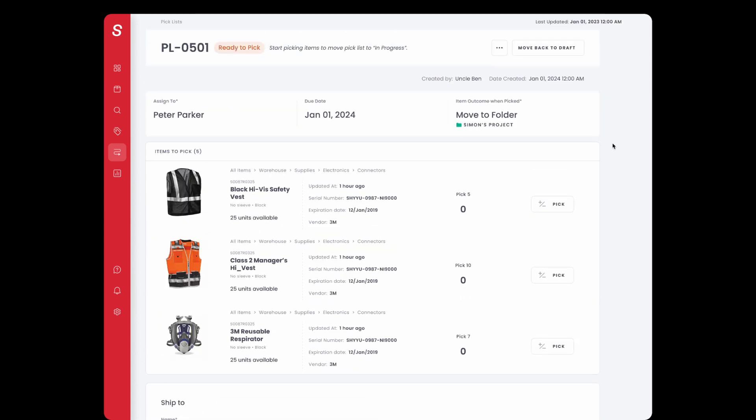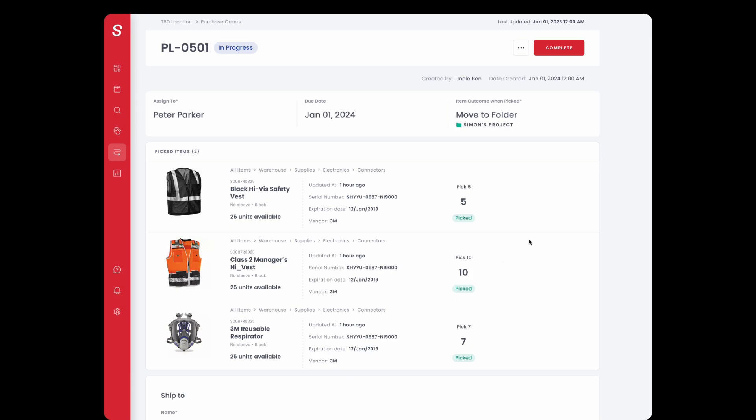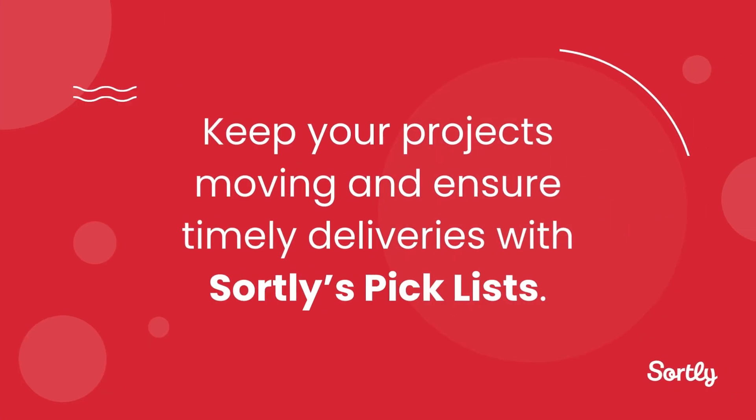One of the best things about PickList is that your inventory levels won't change until items are actually picked, and your inventory will update in real time. Keep your projects moving and ensure timely deliveries with SortList PickList. Try it out today!